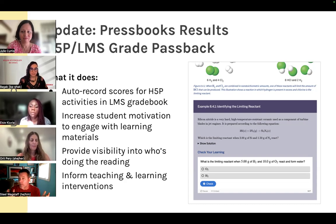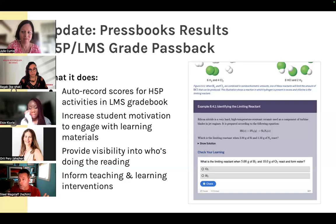If you're using Pressbooks Results, you can configure individual chapters for grading. When you connect it to your LMS via LTI, the scores students have earned on H5P activities will be sent to your LMS gradebook. You'll also have a custom view showing individual scores on individual activities. This helps students increase their motivation to engage with learning materials and do formative assessments and repeat practice.